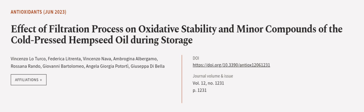This article was authored by Vincenzo Lo Turco, Federica La Trenta, Vincenzo Nava, and others. We are article.tv — links in the description below.